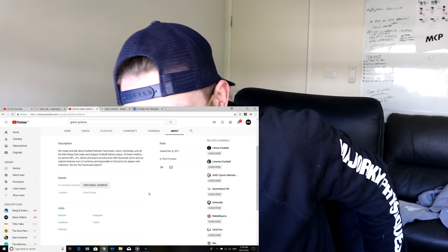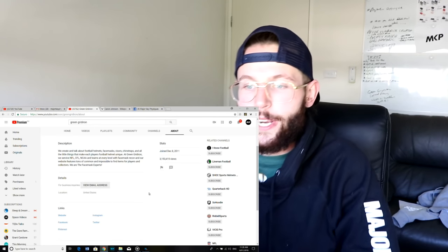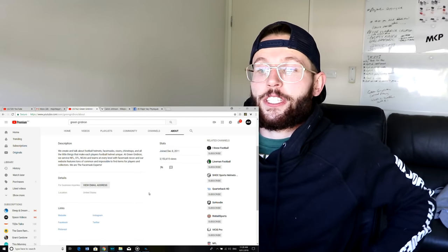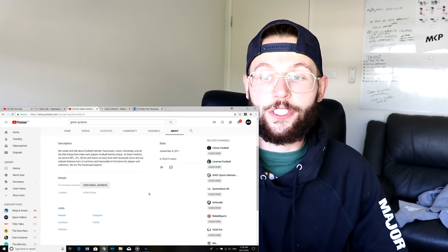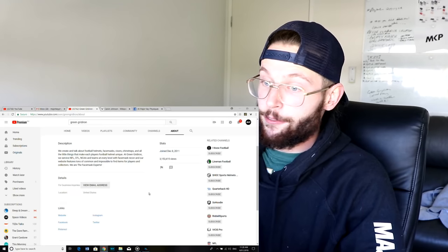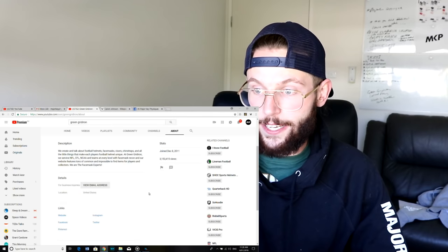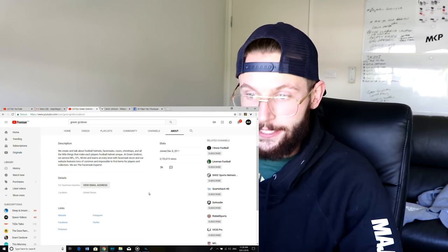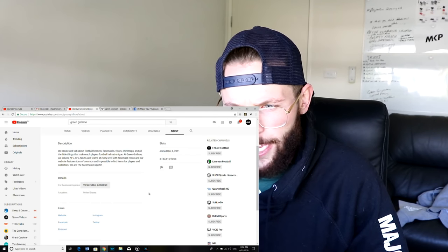We had a little battery outage there but we're back — I'm not going to stop this video, this is an important one. 'We create and talk about football helmets, face masks, visors, chin straps, and all the little things that make each player's football helmet unique. At Green Gridiron we service NFL, CFL, NCAA, and teams at every level with face mask reconditioning. Our website features tons of common and impossible-to-find items for players and collectors. We are the face mask experts.' So you actually work with the NFL — interesting.